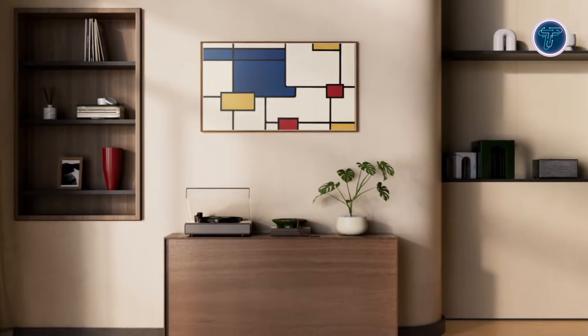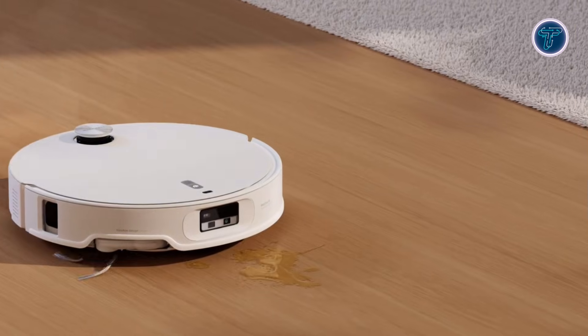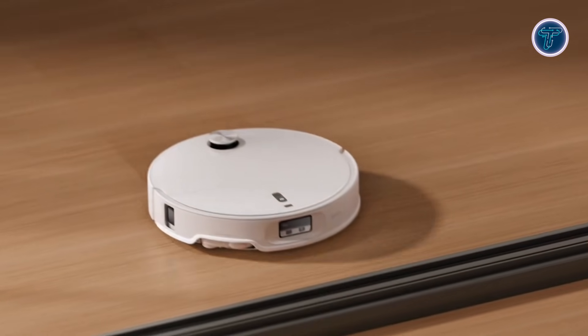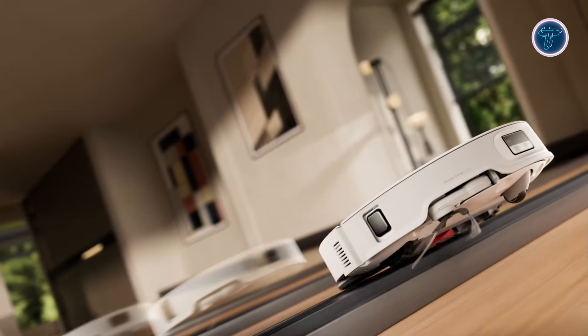The Curve 2 Pro also works with a fully automated docking station that manages dust emptying, mop washing, and drying, reducing daily maintenance for users. With app control, voice assistant compatibility, and smart scheduling, it fits easily into connected homes. Overall, the Cravo Curve 2 Pro highlights how robotic cleaners are evolving into intelligent, almost self-managing household assistants.